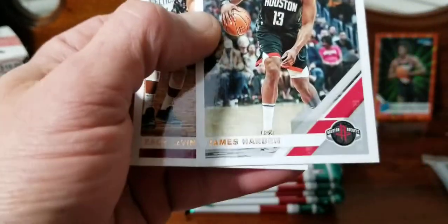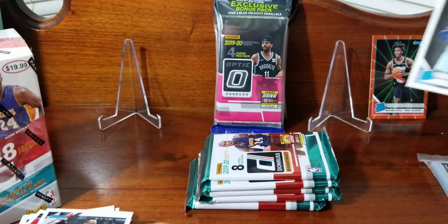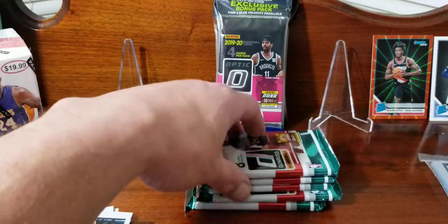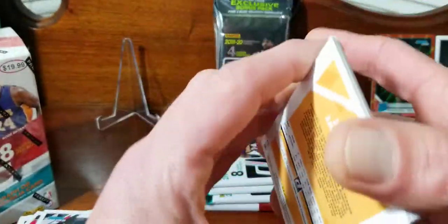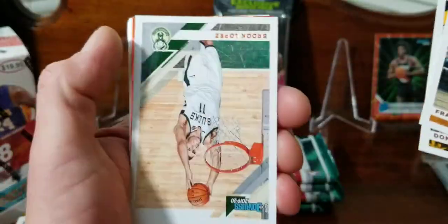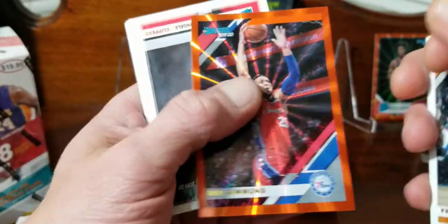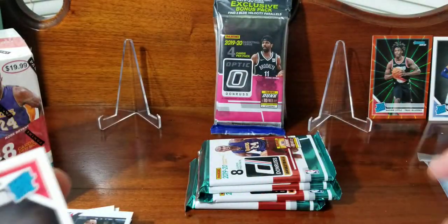These guys - their foil's coming off, that's no good. I'll put Ja back there. Would sleeve him up but I don't want to take that extra time because we still got another blaster. Here we go: Frank, Donovan Mitchell, Brooke Lopez. Got a Ben Simmons orange laser and he doesn't get to go in the back.